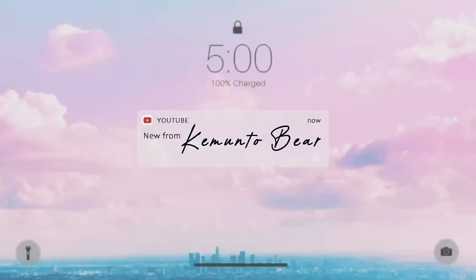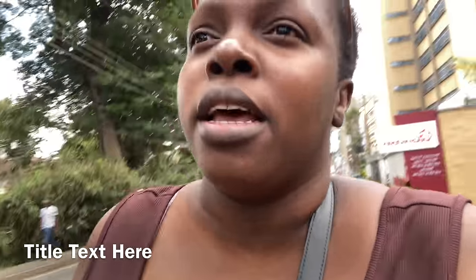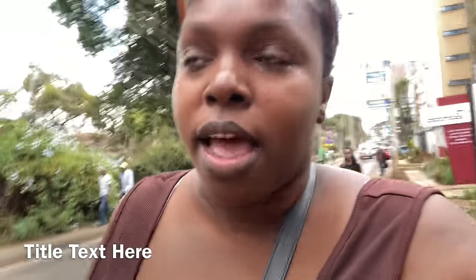Hi guys, we are going to get my hair done. I'm in Parklands right now. We're running errands first and then we're getting ready to go on a trip. Going to pick up my packages and then go to the salon. I'm in an area called Parklands Westlands.